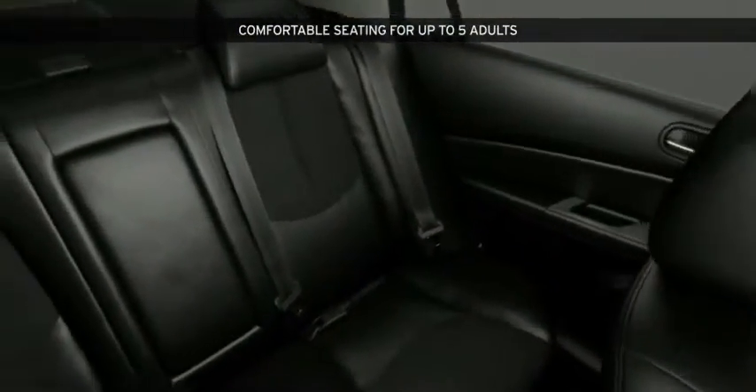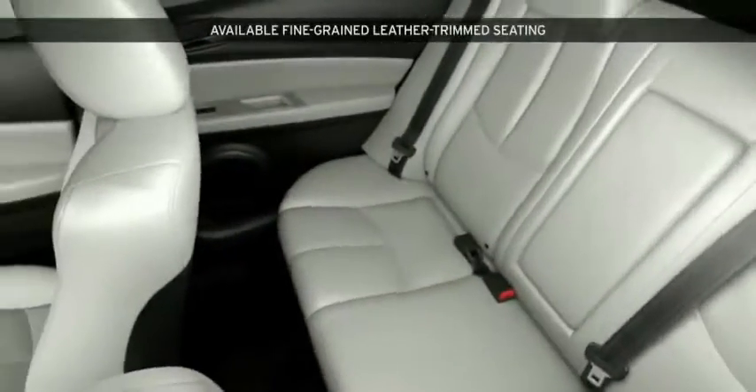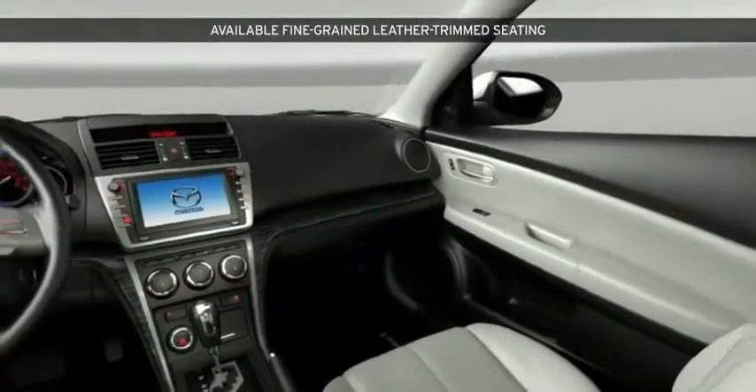There are three distinct seating trim levels in your choice of colors: beige, black, or gray. High-quality lower fabric comes standard. A package on the touring trim combines fabric and leather accents, while the grand touring features the ultimate option.